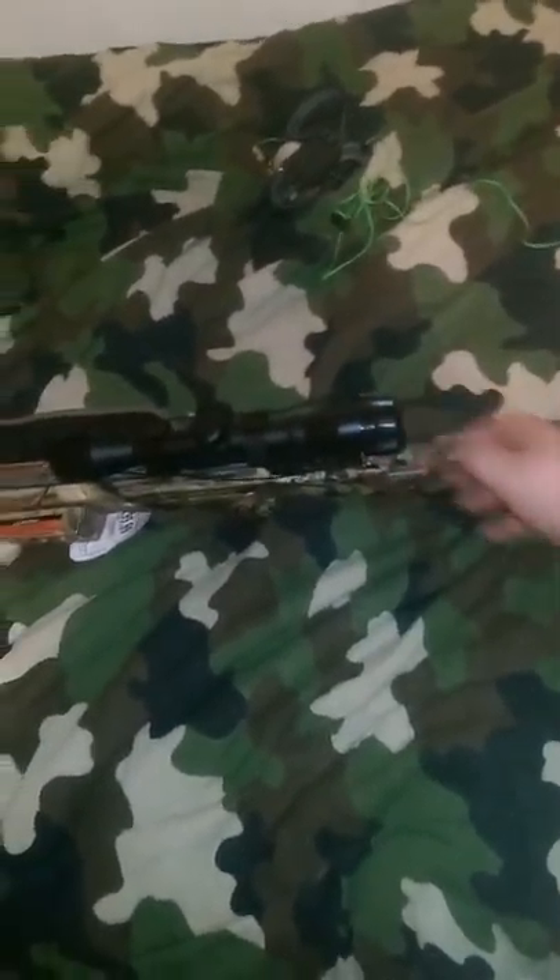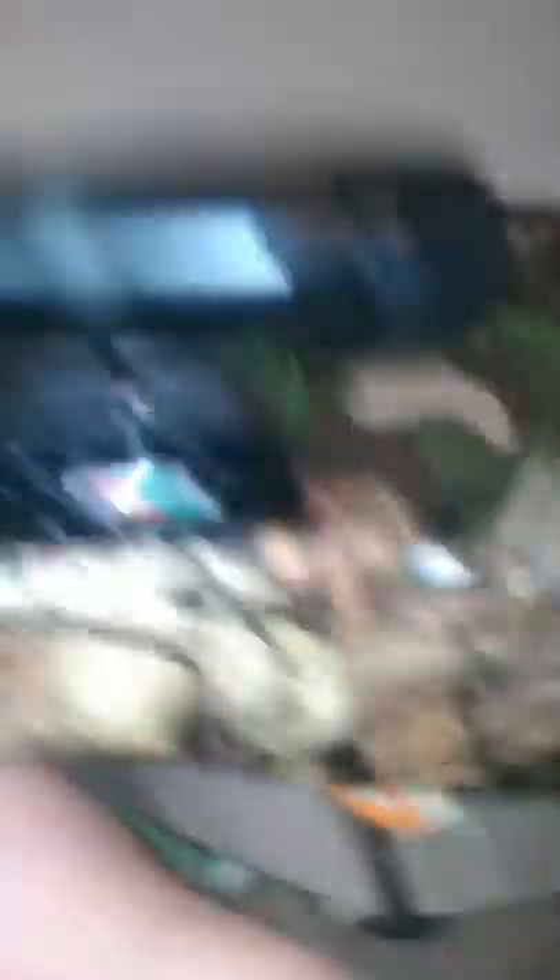This crossbow I got — it's a nice crossbow I got for $300, and it was one of the best deals I've ever had. I got scope covers with it, and we'll get a closer look.